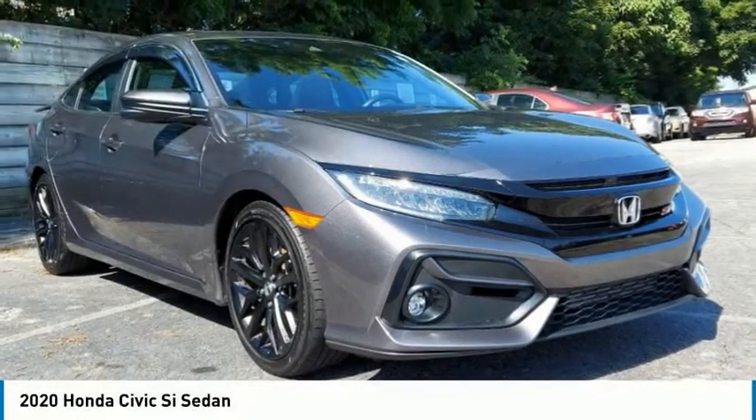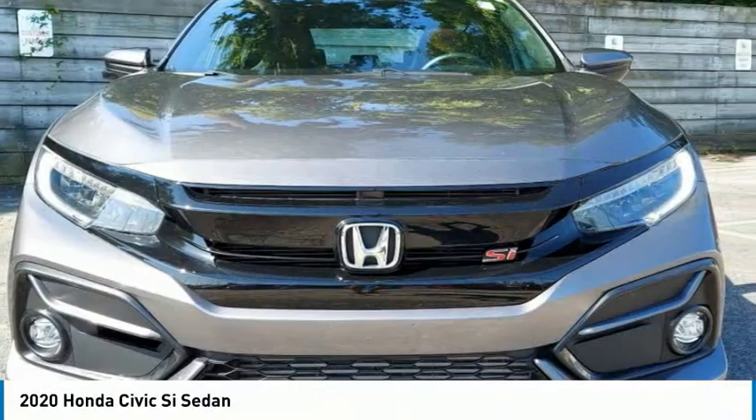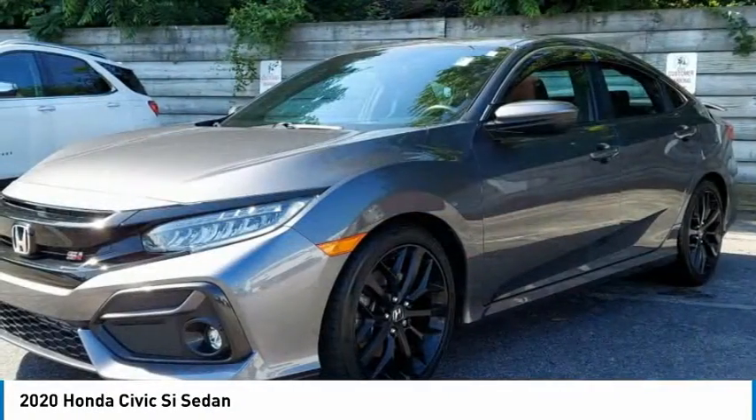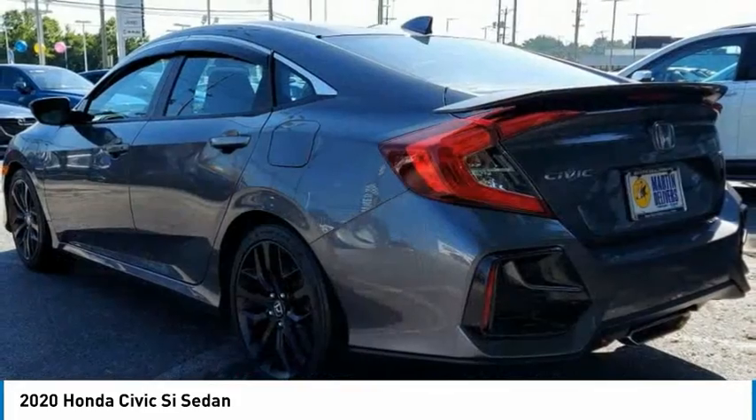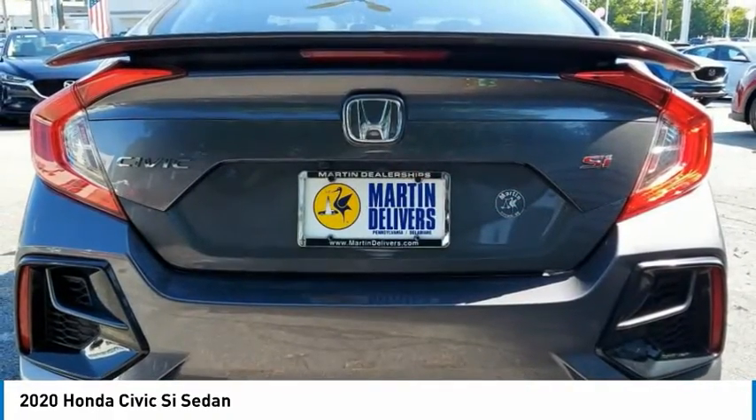The 2020 Civic SI. The Honda Civic SI is a perfect combination of sporty looks and performance to match. Sport seats, red accents, and a touchscreen deliver you the look and feel you expect when getting behind the wheel of the Civic SI.